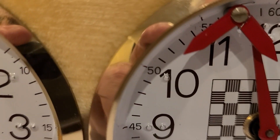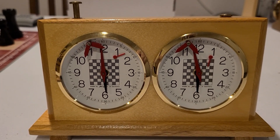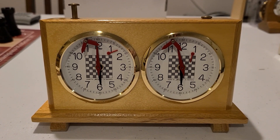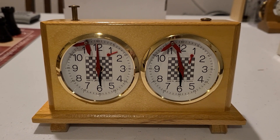One of the things that makes the Jerger Analog Chess Clock so special is its precision timekeeping. While digital clocks have largely replaced analog clocks in official competitions, many players still prefer the tactile feel and classic look of an analog clock. The Jerger Clock is known for its accuracy and reliability, making it a favorite among serious players.